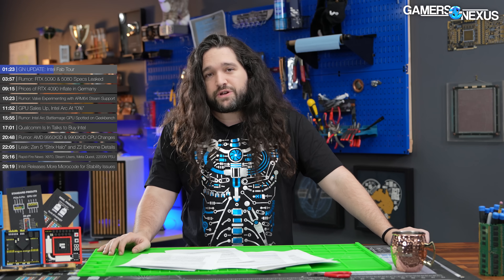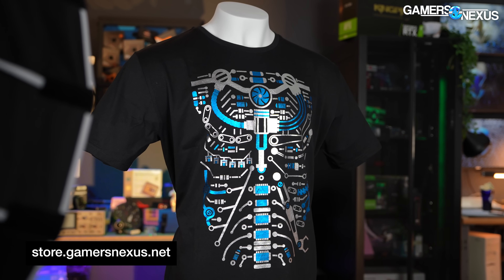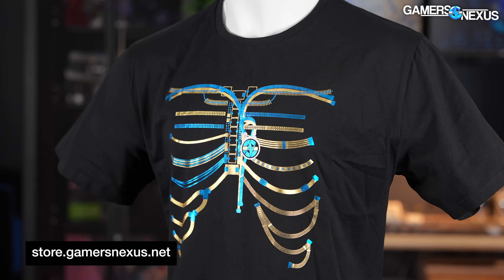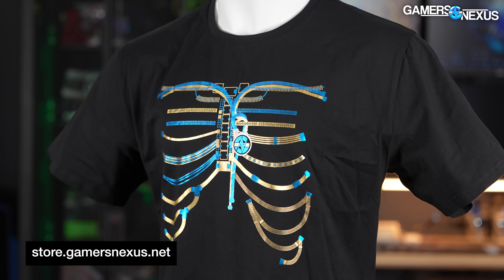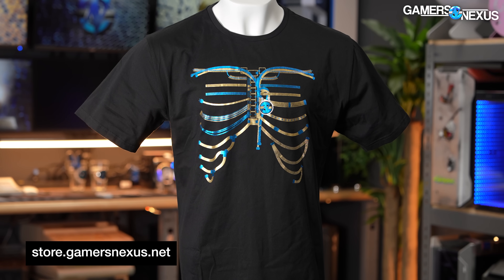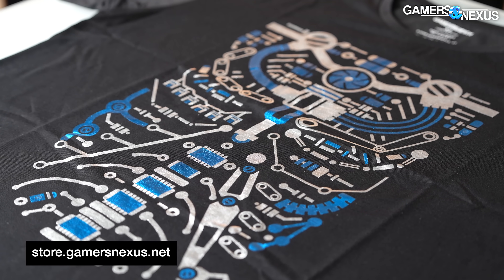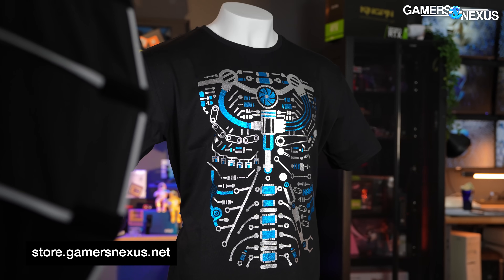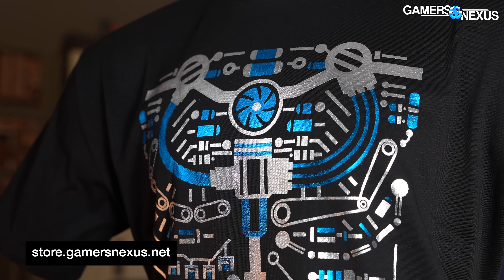It was over a year in the making. With that, we launched this shirt. If you want to pre-order, it's on the store. Or if you just want to buy one that's in stock, we have the Cyber Skeleton V2 shirt that is in stock and shipping — not many left, some sizes are already out of stock. This new one is up for pre-order, which we do to collect the quantity we need to order for a special production run. It's a foil skeleton-style shirt.